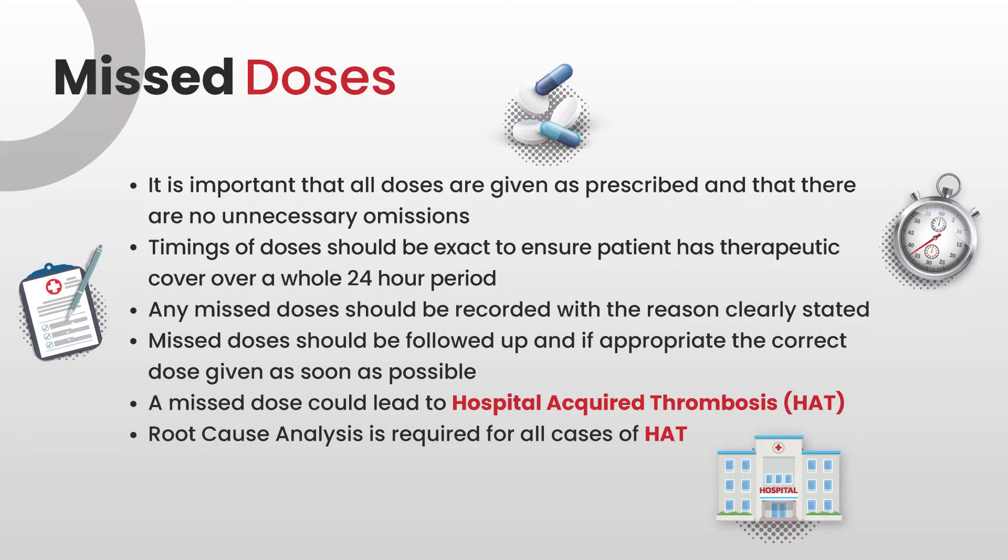Missed doses are a problem on wards and we need to address these. It's important that all doses are prescribed with no unnecessary omissions. Timings of doses should be exact to ensure patients have therapeutic cover over a whole 24-hour period. Any missed doses should be recorded with the reason clearly stated, followed up, and if appropriate the correct dose given as soon as possible. A missed dose could lead to hospital-acquired thrombosis. Root cause analysis is required for all cases of HAT, and evidence shows many are the result of missed doses.